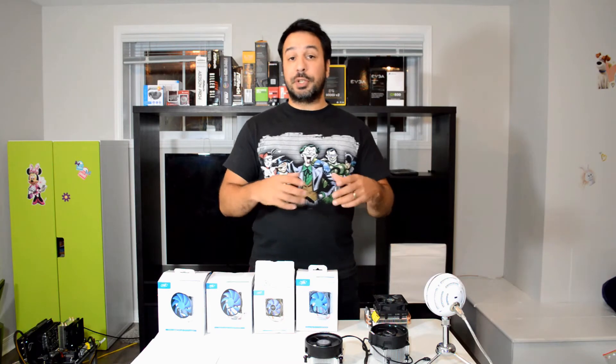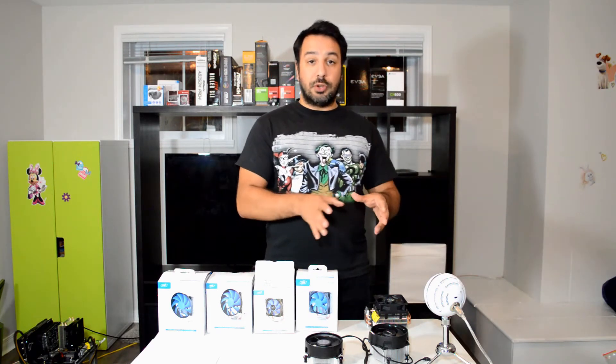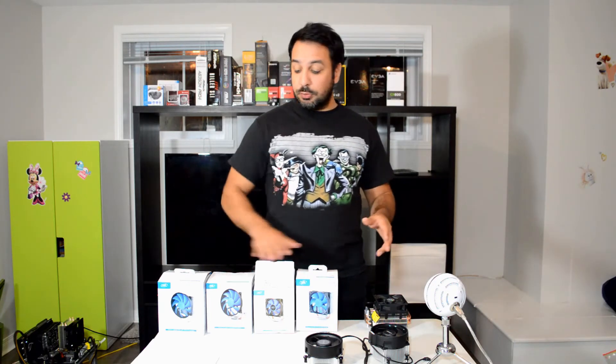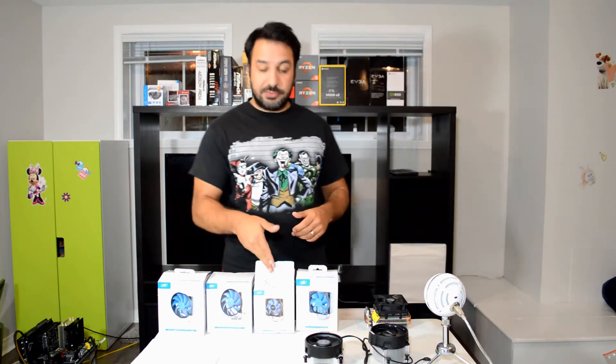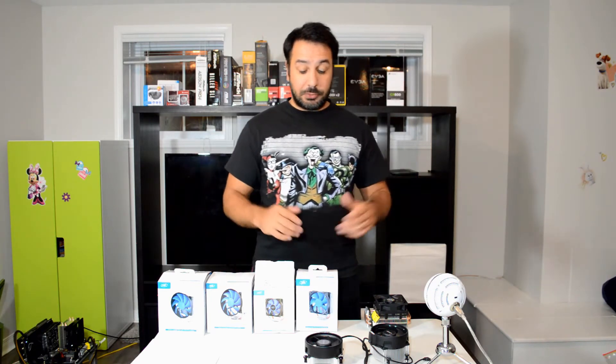1.3 volts is actually a pretty low voltage for hitting 3.9. So it's important to know that if your chip has to push a little extra, all of these coolers will probably offer enough leeway to hit it — maybe only the Ice Blade 100 and the Ice Edge Mini will be borderline. But basically, let's get to the numbers.